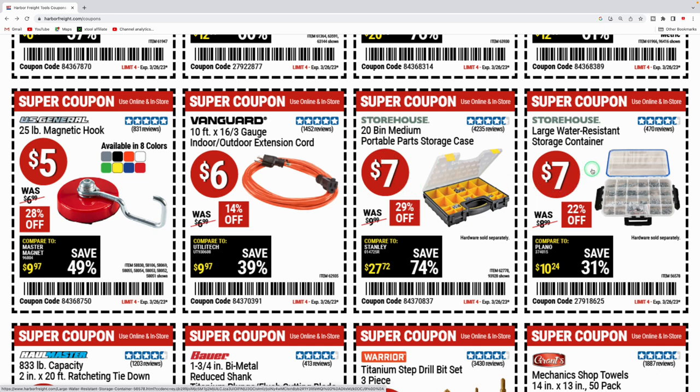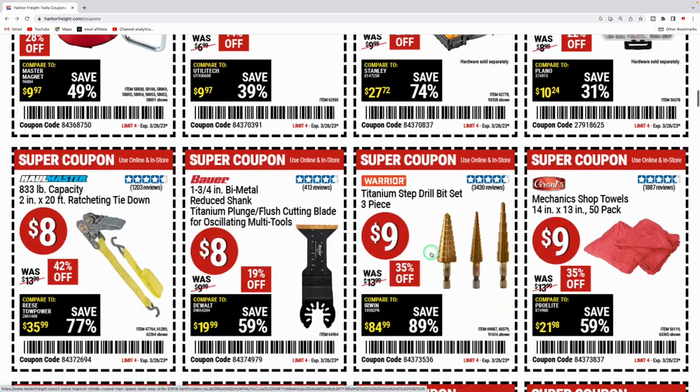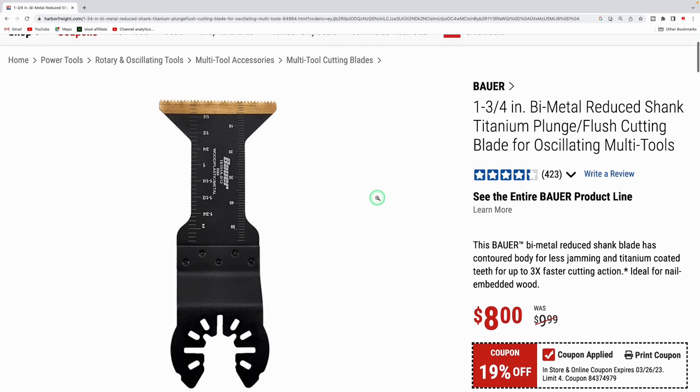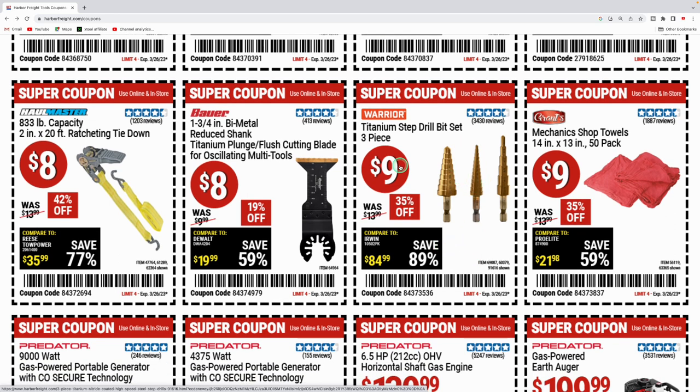They got the Storehouse 20-bin medium parts storage case for seven dollars and a large water-resistant storage container for seven dollars. They got the 833-pound capacity two-inch 20-foot ratchet tie-down for eight bucks. They got the Bauer bi-metal reduced shank titanium cutting blade for your multi-tool — one three-quarter inch bi-metal blade for eight bucks, regularly $9.99.